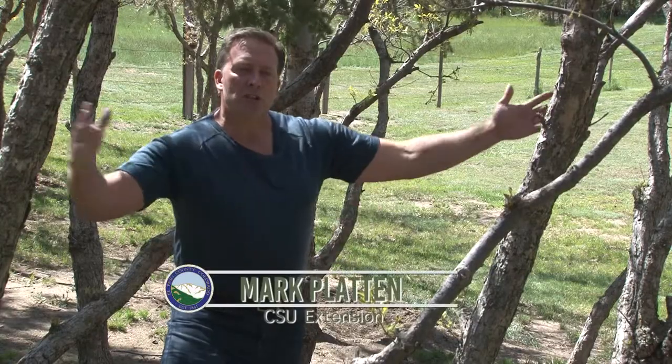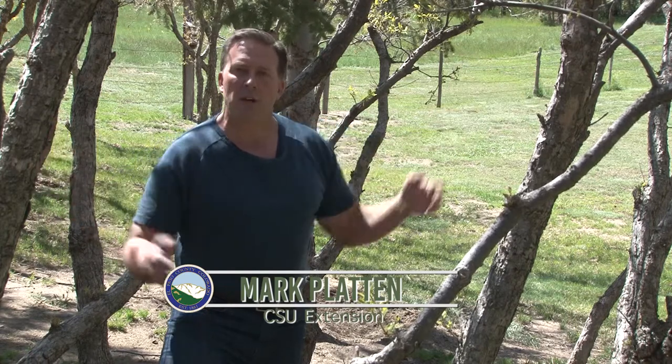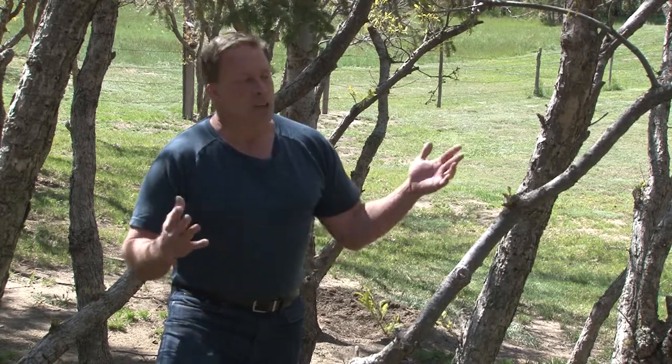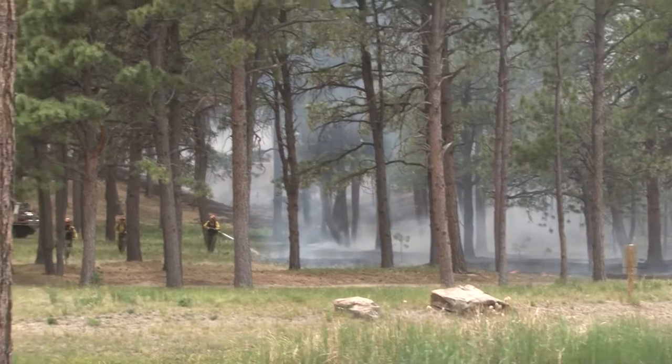Zone three extends to the rest of your property and involves good cleaning principles — some delimbing and thinning of trees to what would be considered a normal-looking forest, as opposed to the dense growth we tend to have in our areas due to the lack of a fire regime in the past, which is attributing to a lot of the wildfires we've seen in the last few decades.